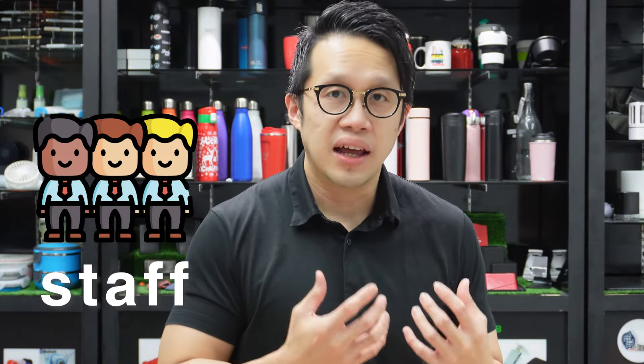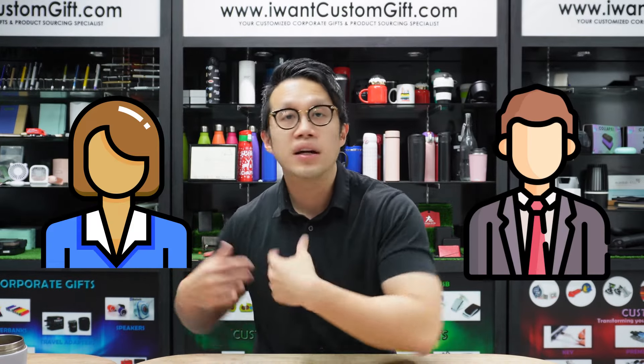Corporate Gifts are usually given for both external and internal recipients. For internal, it's usually for employees — for HR when you want to recognize and engage with the employees and staff of the company. For external, they plan to give it to stakeholders, VIPs, partners, or clients. So it's internal and external.